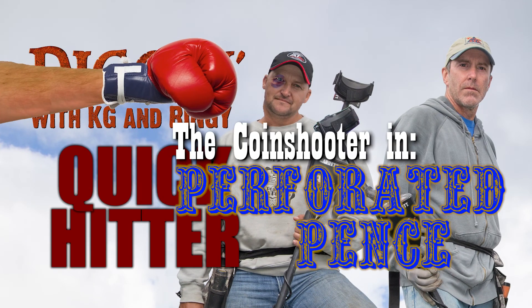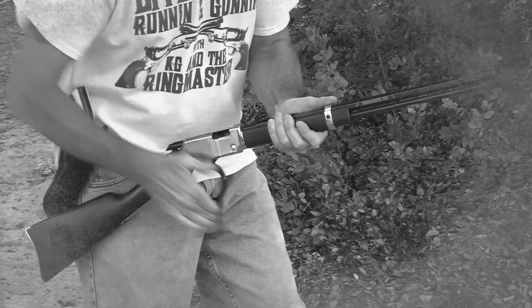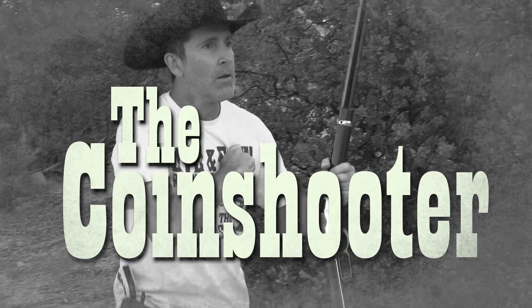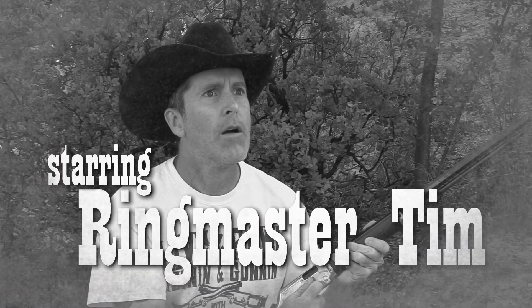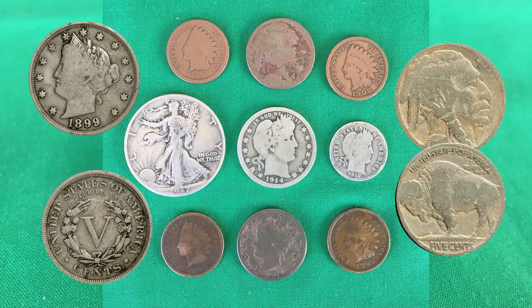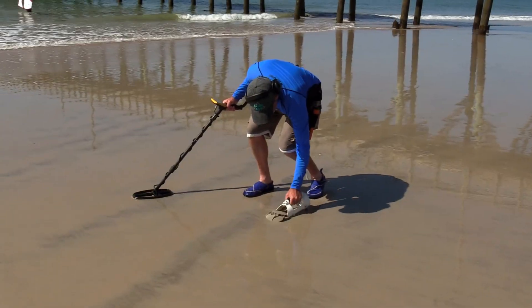KG and Ringy Quick Hitter - Bullet Coins - The Coin Shooter, starring Ringmaster Tim. Everyone in the metal detecting community is on perpetual lookout for cool coins and beautiful bullets as signals get unearthed in fields, yards and beaches around the world.